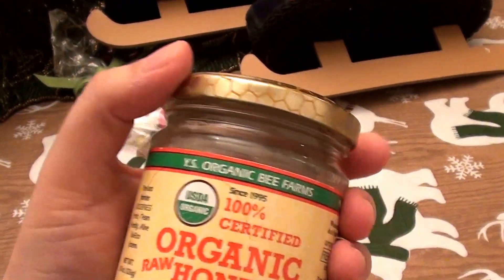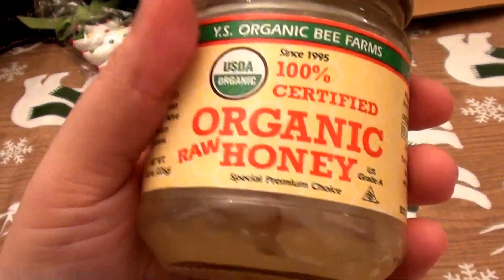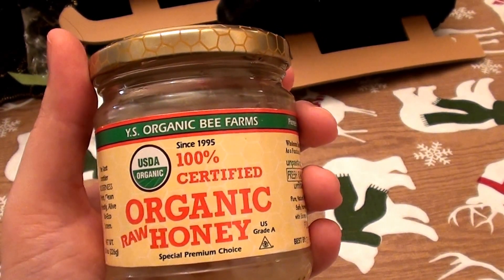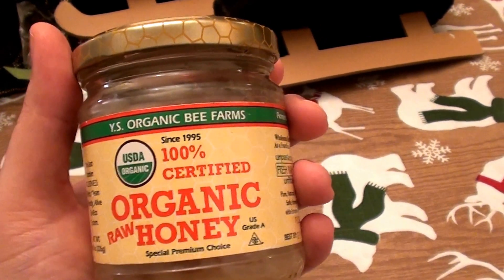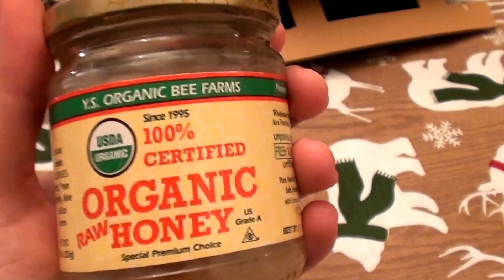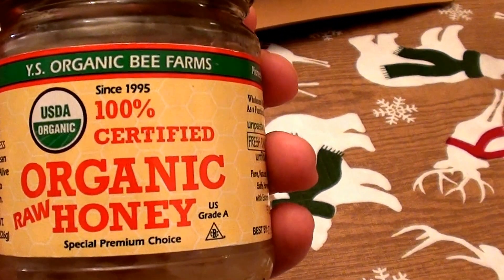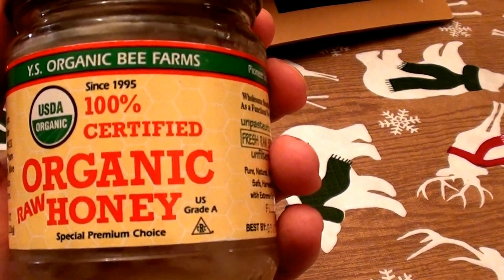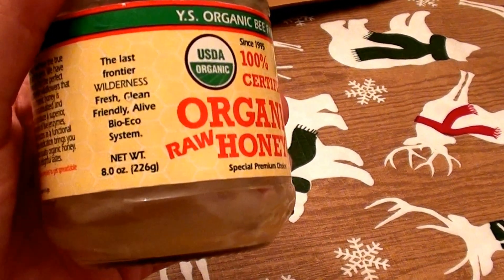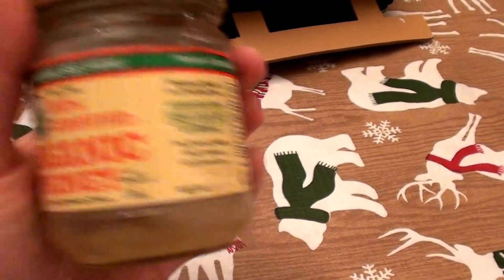I've been loving this all through November and now into December. This is my favorite brand to use — I've used other brands and they work great, but for my dry sensitive skin this works best. This is the YS Organic Bee Farms USDA Organic 100% certified organic raw honey.